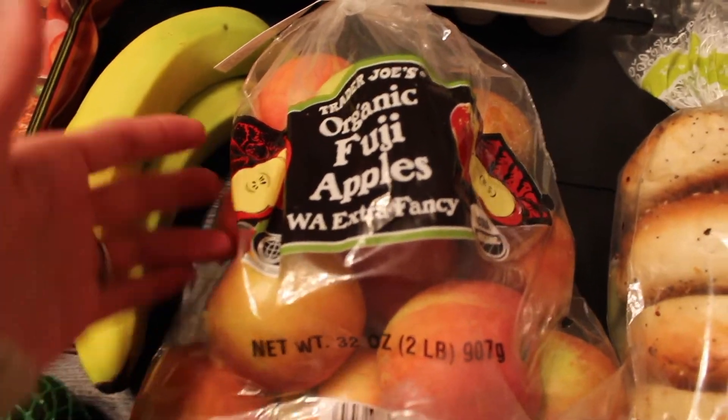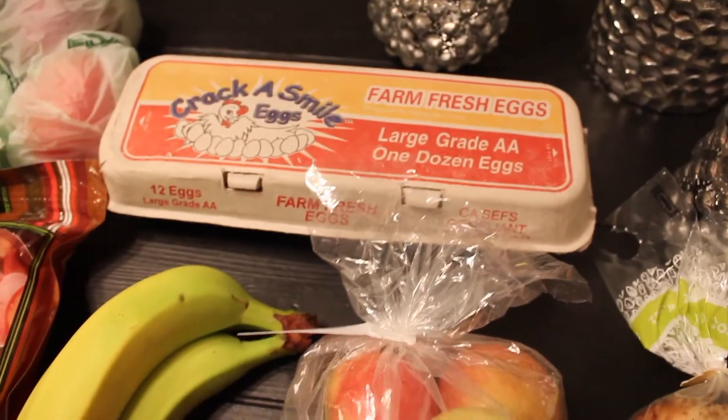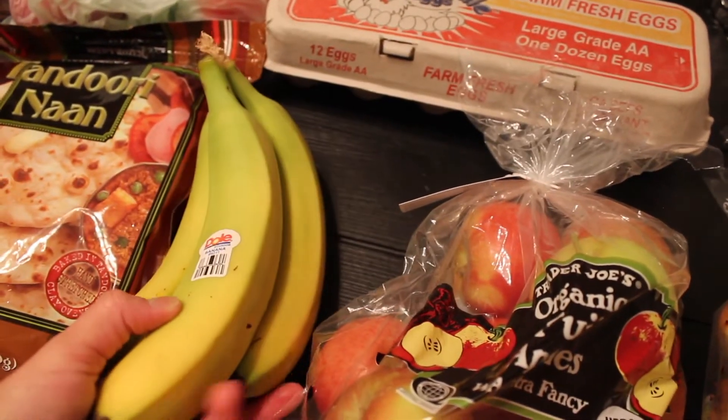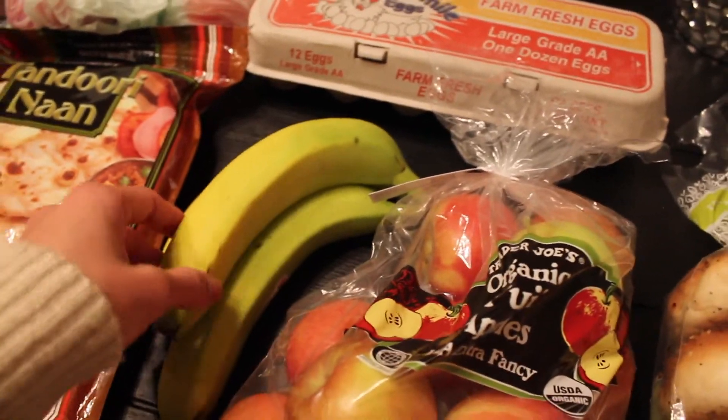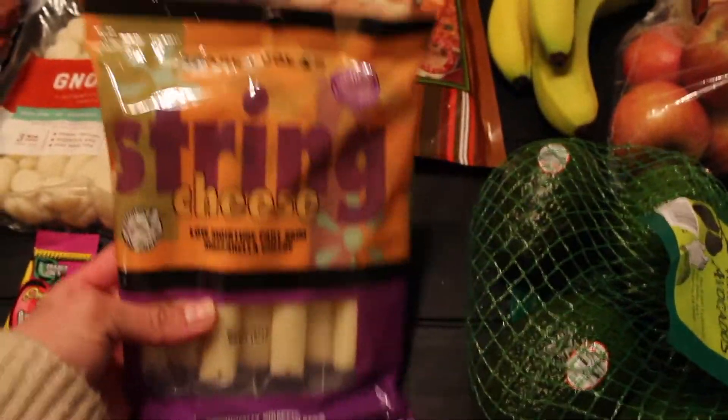We buy stuff that's not organic, but these apples were I think $2.99 for the whole bag. We also got some eggs, some bananas - Ezra is really the only one who eats bananas and they turn brown right away, so we ended up just getting three of those. We got a bag of avocados and some string cheese.